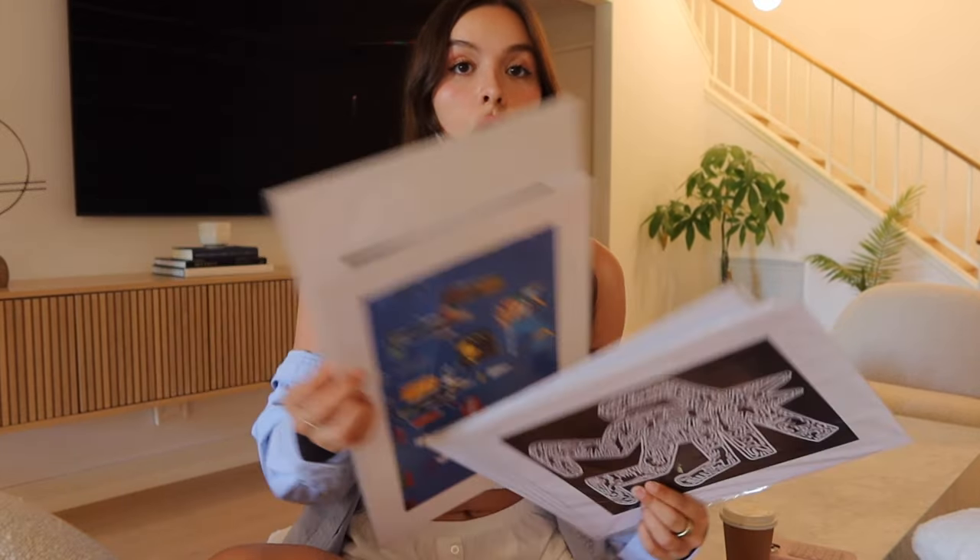My mom is coming over to help me figure out where to hang these prints. I got a bunch of these in Amsterdam and they're so sick — some of these are Basquiat, this one is Keith Haring. I have like eight of these and just a lot of wall space, so we're gonna figure out where to hang those and do some light wood frames around them to kind of help keep the theme of the house going.